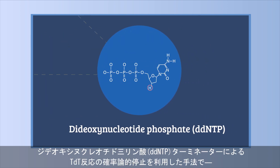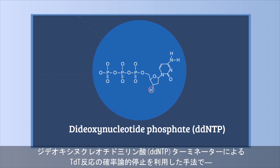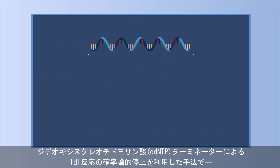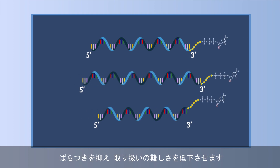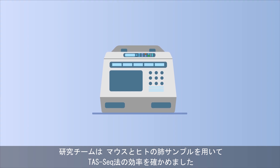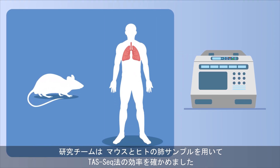It also uses a dideoxynucleotide phosphate (ddNTP) terminator that helps stochastically terminate the TDT reaction and reduce variations and handling difficulties. The research team then verified the efficiency of TAS-seq using murine and human lung samples.